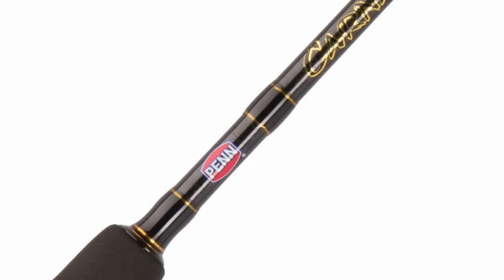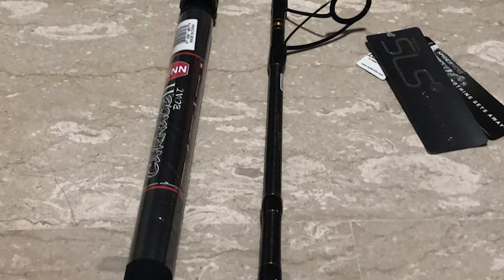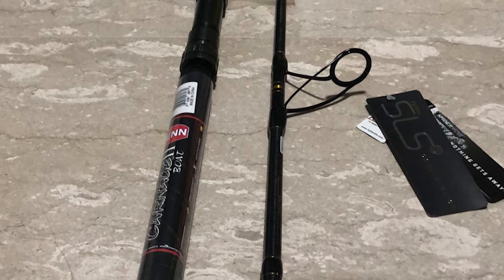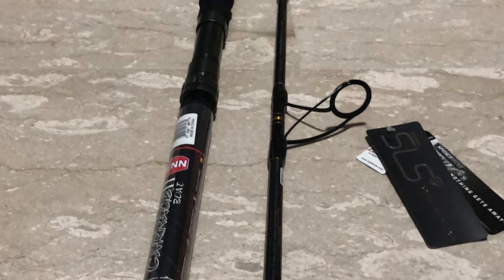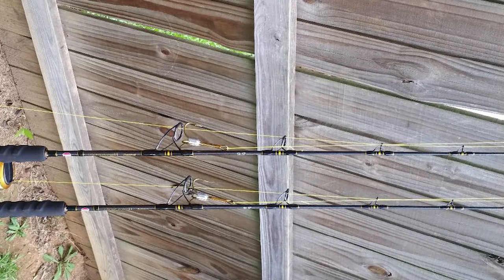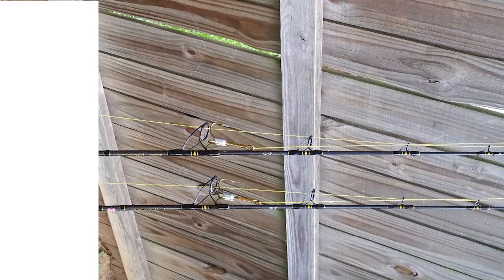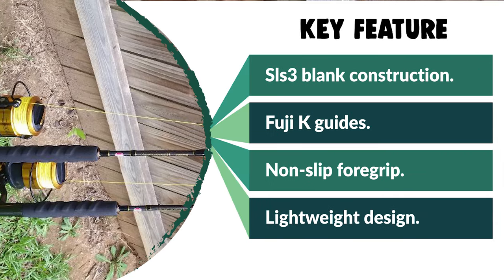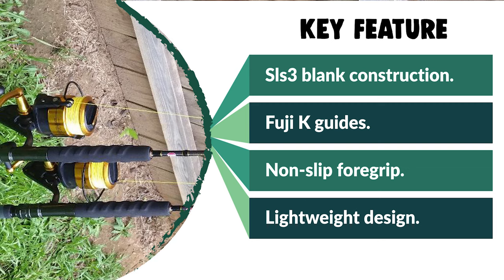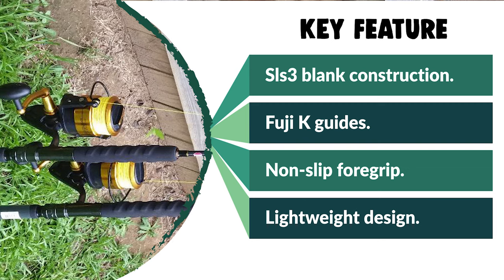It features SLS3 blank construction, Fuji K guides with Alkonite inserts, non-slip foregrip, Fuji reel seat, and aluminum gimbal. The length of this rod is five feet eight inches. It also makes a perfect gift for loved ones who enjoy camping, hunting, hiking, fishing, or backpacking.